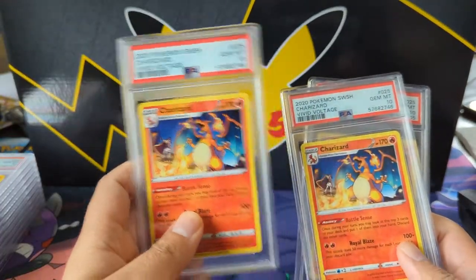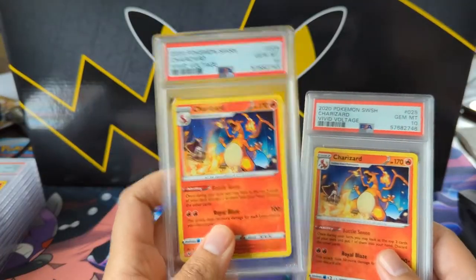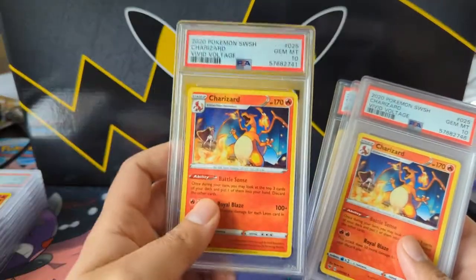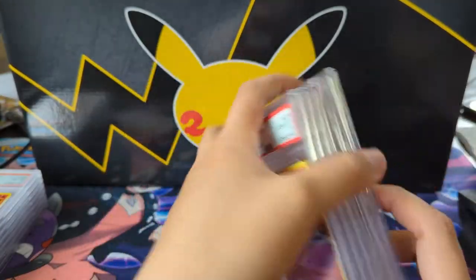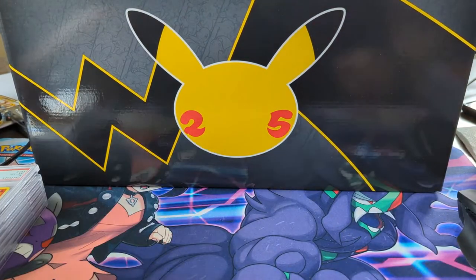From here on we just have the regular Vivid Voltage Charizards. We sent a bunch of them and when I was going through the grades I was like, 'oh yes we have some tens' — but they're just Vivid Voltage non-Charizards. Sent in a bunch of them, pretty easy to grade, so we'll just add those to our Charizard collection.